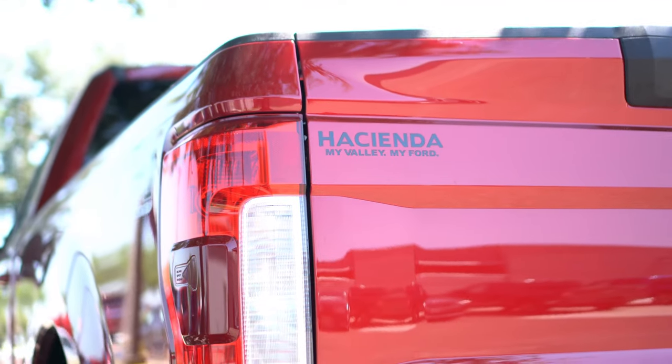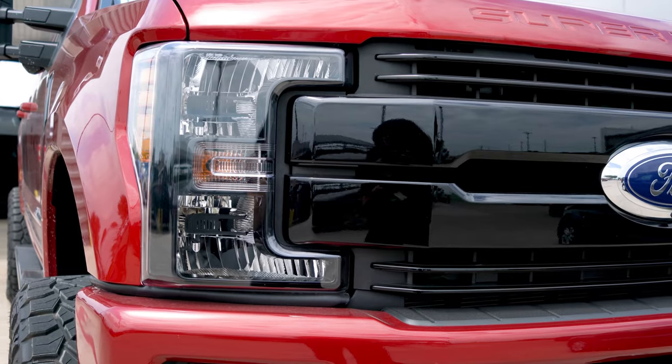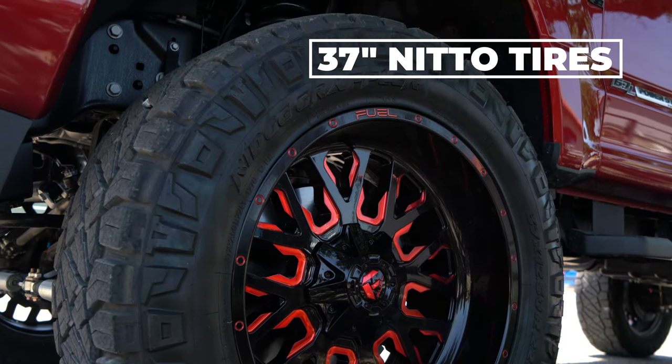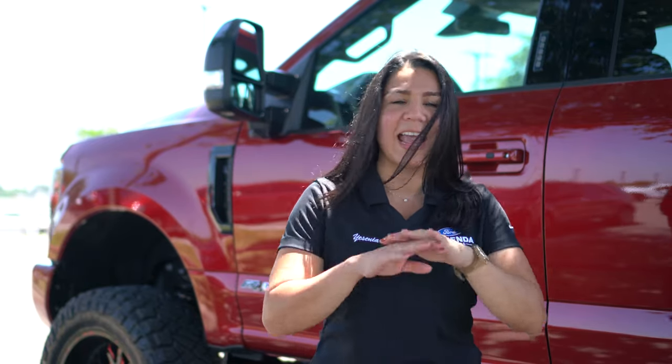The first thing you are going to notice on this beauty is the bold, rich red color, paired nicely with the blacked out front grille. With our Hacienda FX packages, we have added a nice 6-inch lift kit which gives it an extra rugged look for all of our Super Duty drivers out there. This means that this thing can tow your mom's car, your dad's car, your neighbor's car, and anything else that might get stuck in the mud or the water.